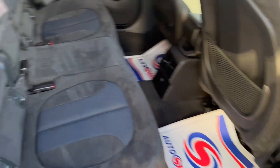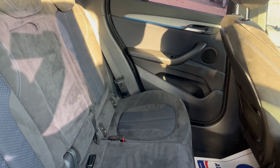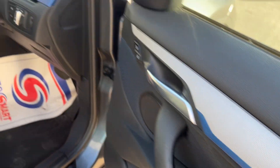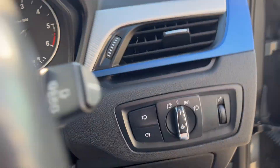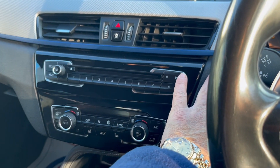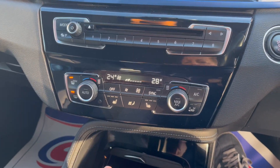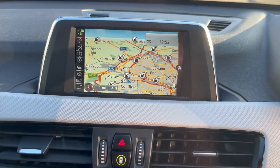It's got the M Sport interior with the blue stitch piping, electric windows, electric mirrors, sports seats at the front with the M logo, automatic headlights, paddle shift, fully automatic climate control, different driving styles, and satellite navigation.